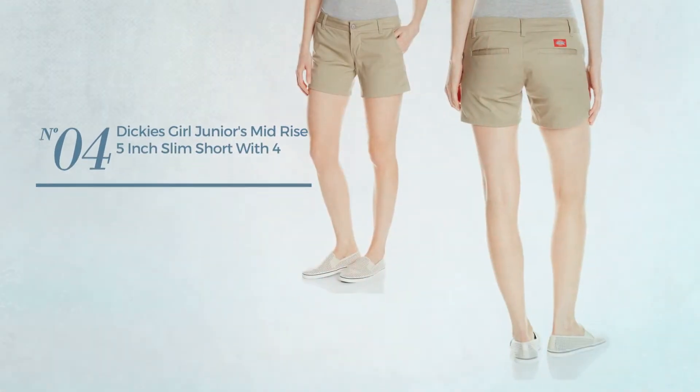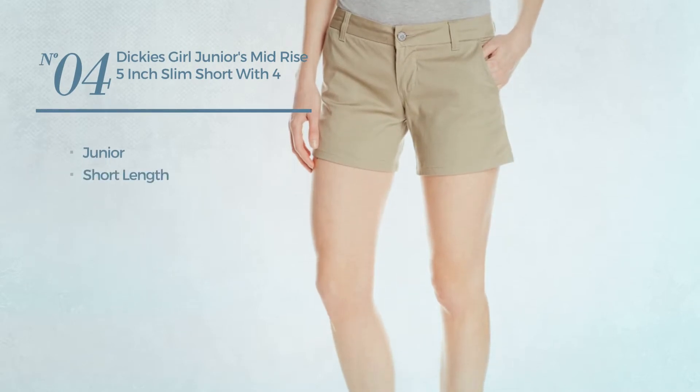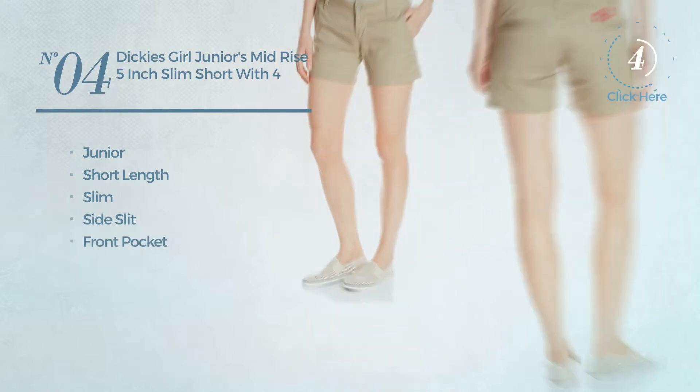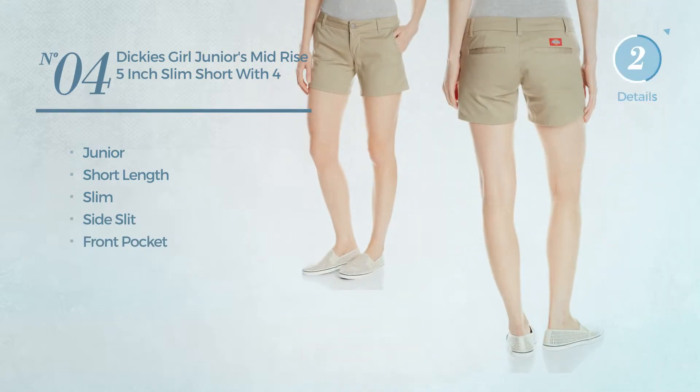Number four: a junior short length slim garment. This garment includes side slit and front pocket, available in three more colors.